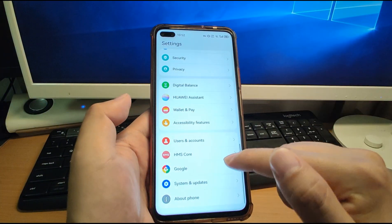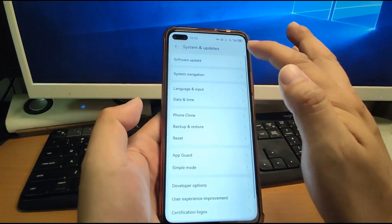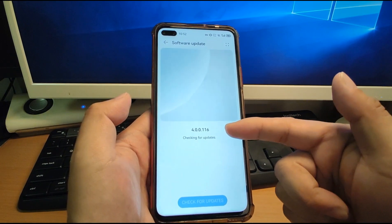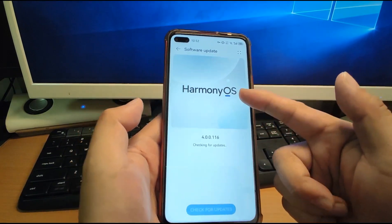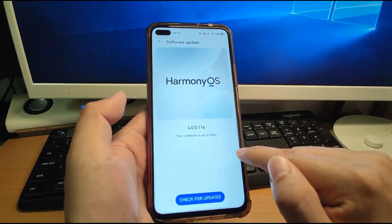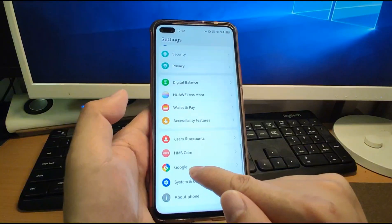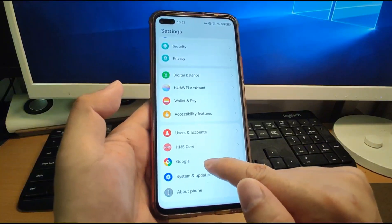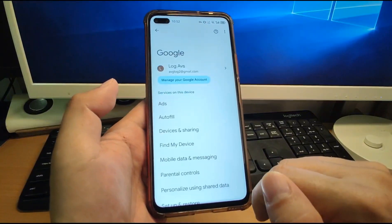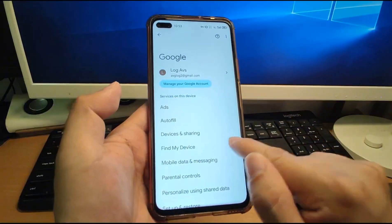First, let's check Settings and go to About System and Update. You can see my phone is using HarmonyOS 4, the latest version, and the software is up to date. Let's go to the Google section — you can see the Google GMS framework is already installed on my Huawei phone. This is native Google GMS, and my account is already logged in to this GMS.